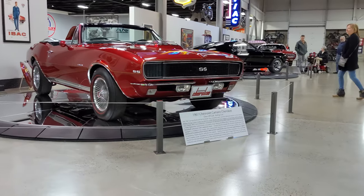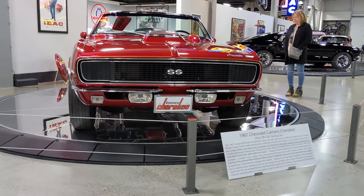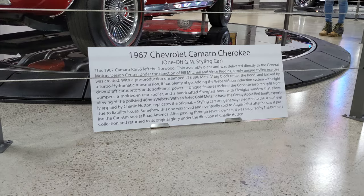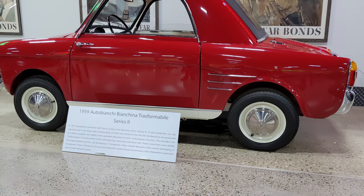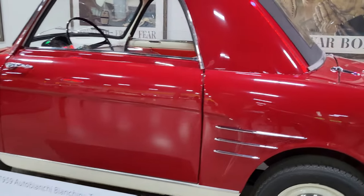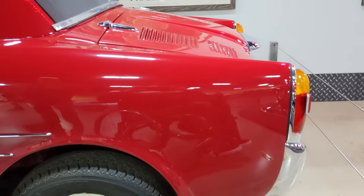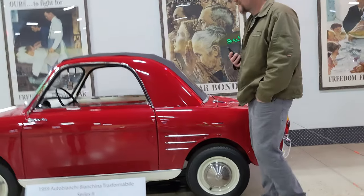It's a cool Camaro. I won't even try and tell you what that one is — okay, maybe I'll try it. The 1959 Auto Bianchi Bianchina Transformable Series 2. Whatever that is, it's pretty sweet though. Never seen one of these things — pretty cool little car. And by little I mean there's Mark standing next to it. He looks like a giant.